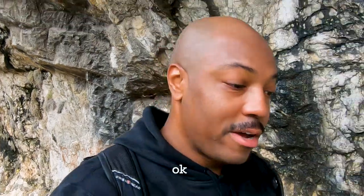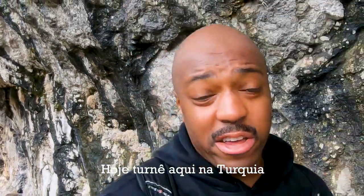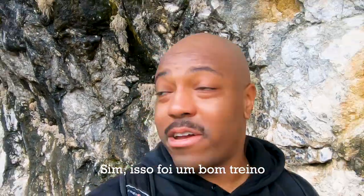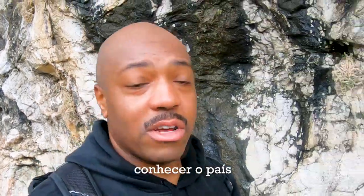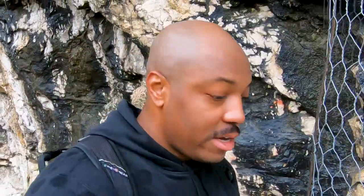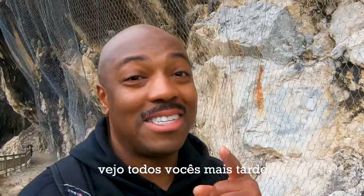That was a pretty good trek — from the Bond Bridge to walking through this cave system. I have to say today's tour here in Turkey was amazing. That was a pretty good workout, but that's what traveling is all about: walking tours, getting to know the country, trying the food, exploring the culture. If you get an opportunity, definitely get out there and see the world — don't think about it, just go and see how it turns out for you. Until the next video, I'll see y'all later.